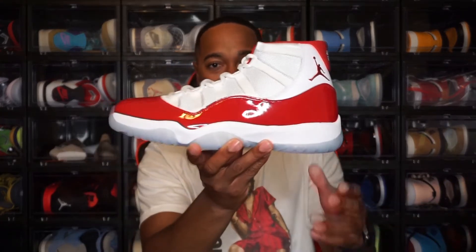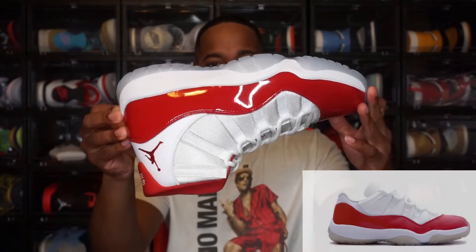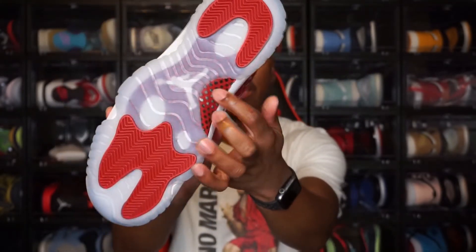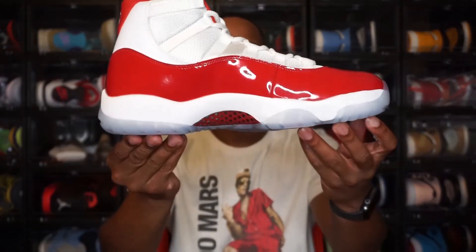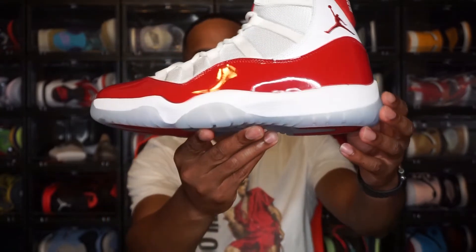So this is the Air Jordan 11 Cherry — give it a quick 360. I believe we had a low-top version of these before, but these are very nice. Starting off with the outsole, you see the white Jordan Jumpman logo, the carbon fiber plate, and the icy translucent outsole. You do see hints of that Varsity Red on there. Moving up to the midsole, you have an all-white midsole with parts of that translucent outsole coming up as well, and that wraps all the way around.